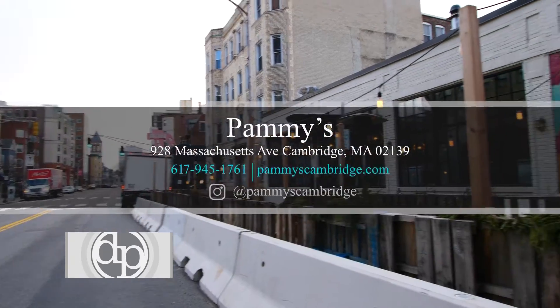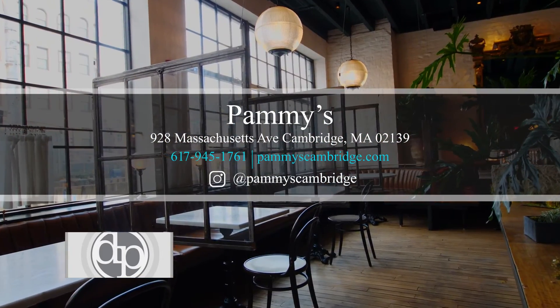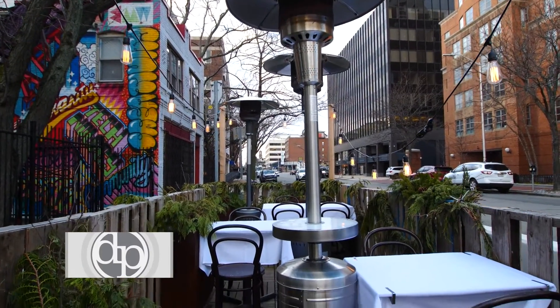You can find us at 928 Mass Ave in Cambridge, between Central and Harvard Square, and we ask that you come and join us. We are following all the protocols and we feel very safe about what we're doing. We have patio dining, we have in-house dining, and thank you so much — we really look forward to seeing you.